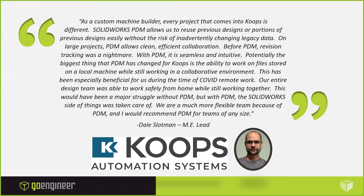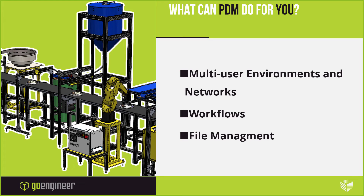'Potentially the biggest thing PDM has changed for Coops is the ability to work on files stored on a local machine while still working in a collaborative environment. This was especially beneficial during COVID — our entire design team was able to work safely from home while still working together. We are a much more flexible team because of PDM, and I would recommend PDM for teams of any size.' He wasn't coerced — we just asked him for a quote on why PDM is working for his industry.